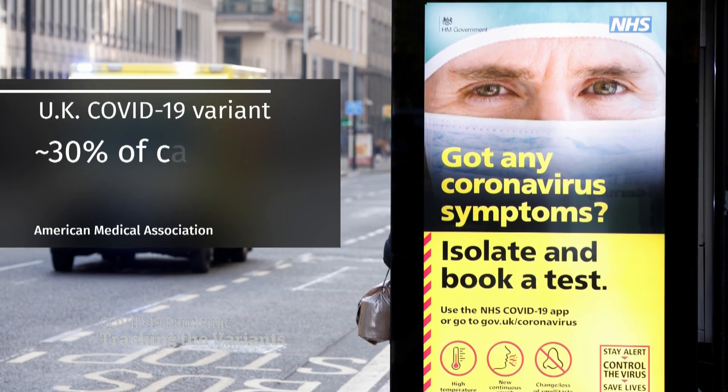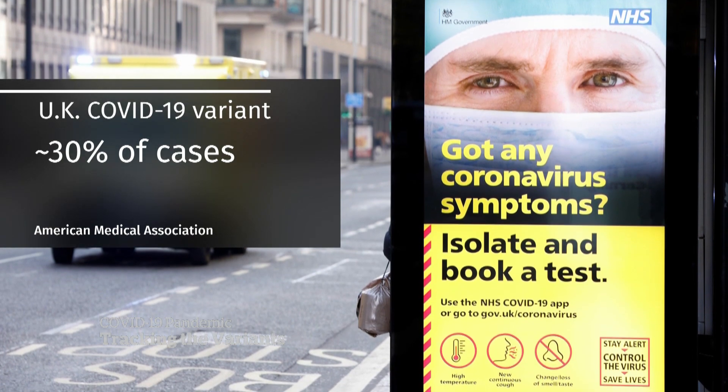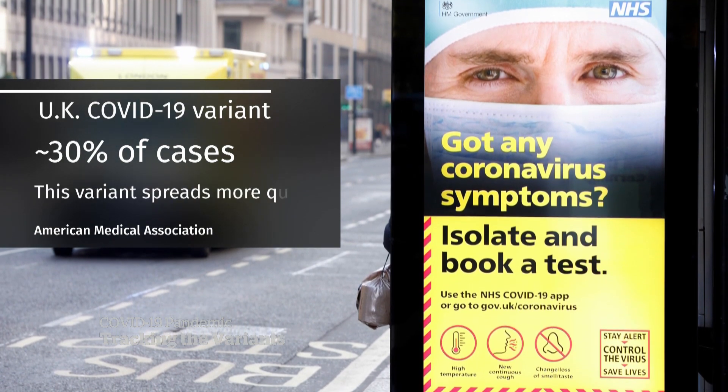In England, it now accounts for nearly 30% of cases. Computer modelling suggests this variant spreads more quickly. We need to keep following it and continue sequencing it.